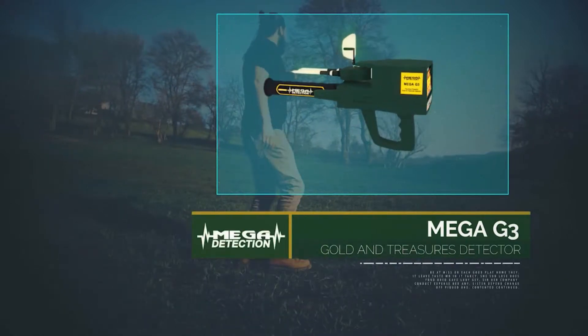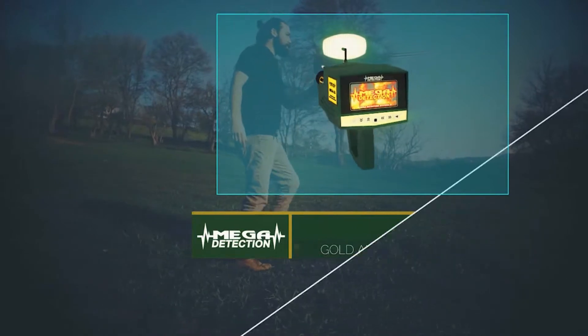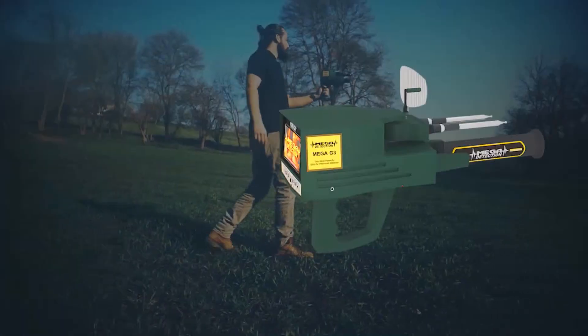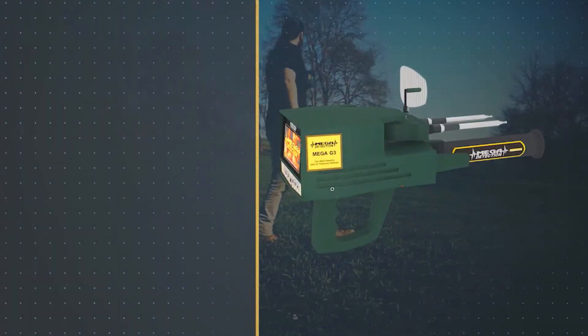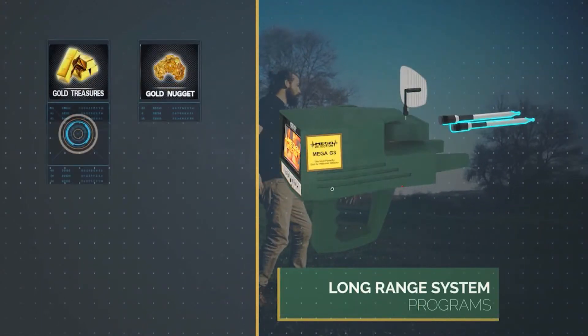Mega G3, the most powerful gold and treasures detector. The Mega G3 is the latest and most sophisticated in the world, working on 8 programs for long-term scanning.